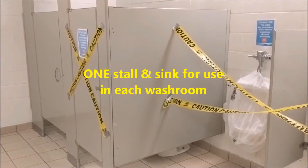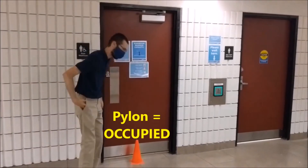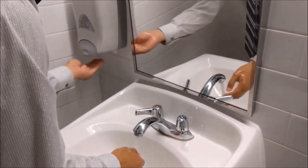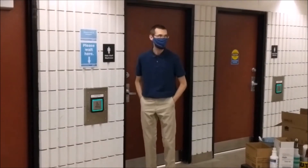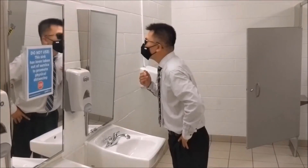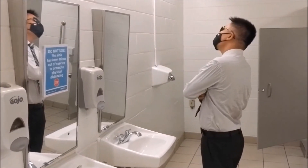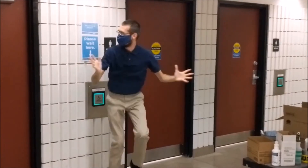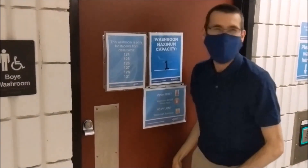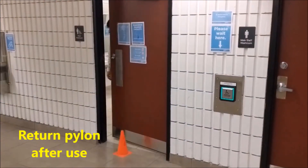Please note that there is only one stall and one sink available to use in every washroom. If you do see a pylon, then the washroom is in use — please wait by the designated sign. When you leave the washroom, remember to kick the pylon back inside the door.